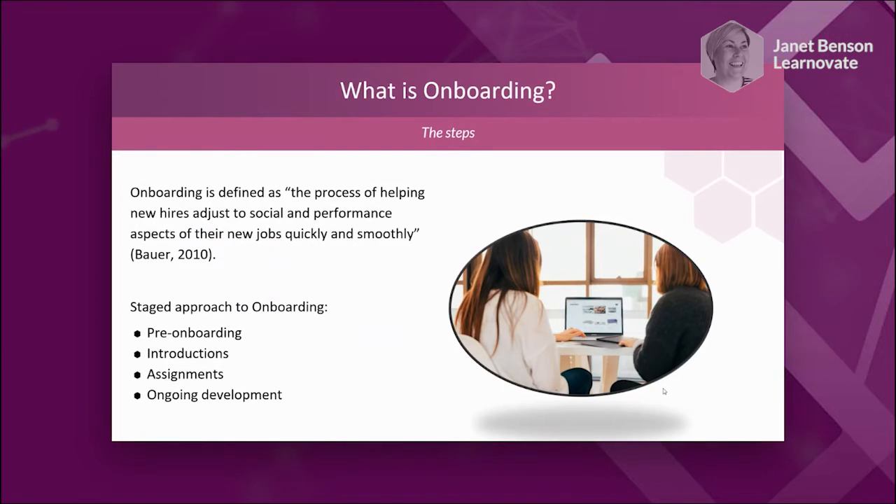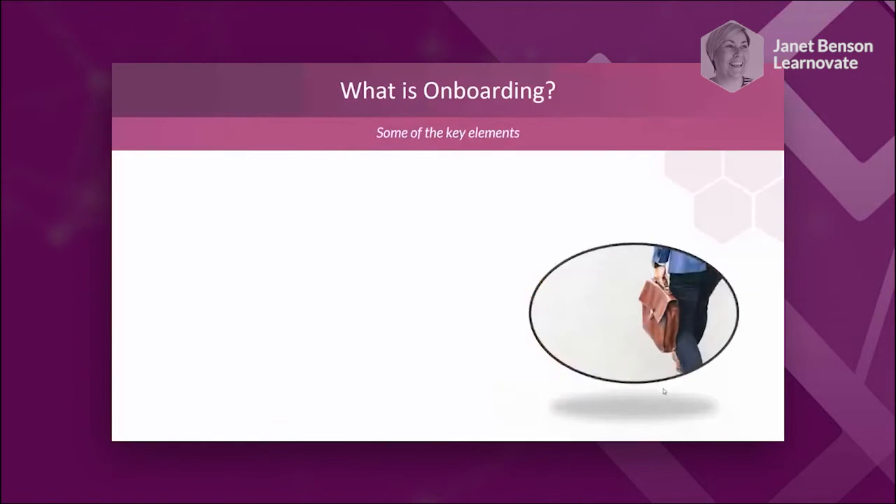Then there's the ongoing process — how you continue development and onboarding over a period of time, making it less of a one-off event and more of an ongoing process embedded in the culture of the organisation. Even when someone is initially onboarded, we continue facilitating mentorship and interactions with other members of the organisation, so the person continues that journey and makes a smooth transition even when changing roles within the organisation.